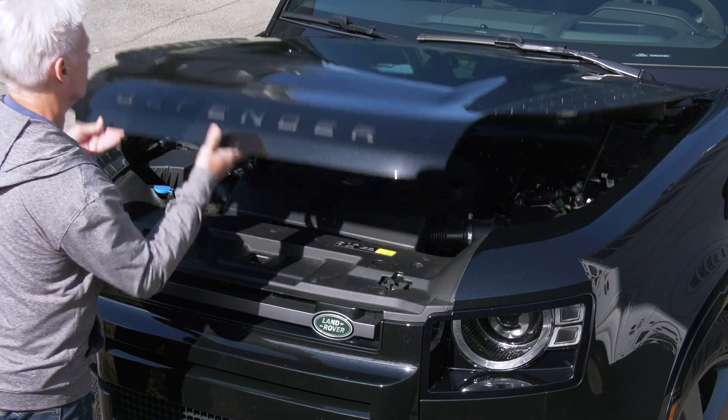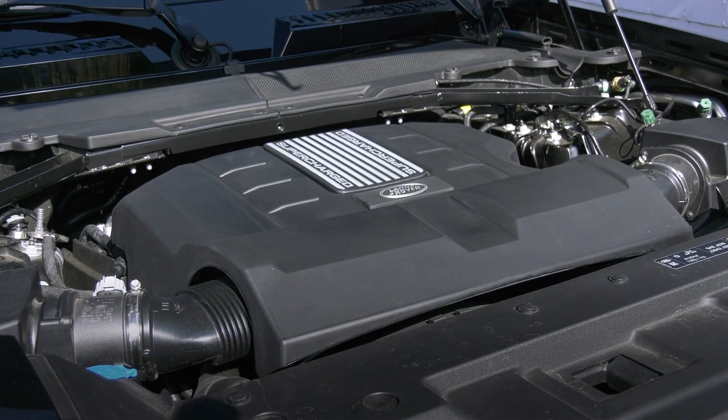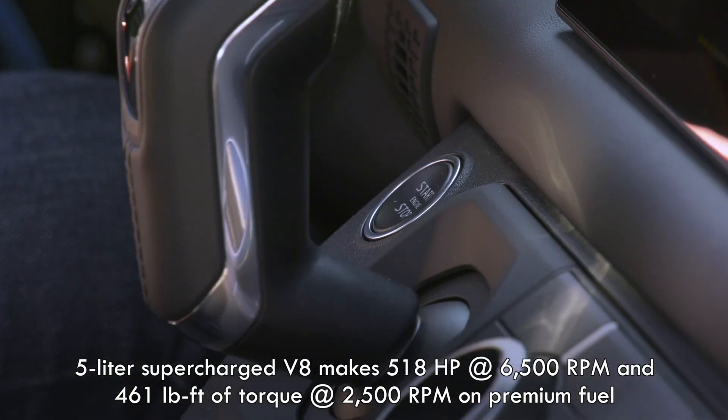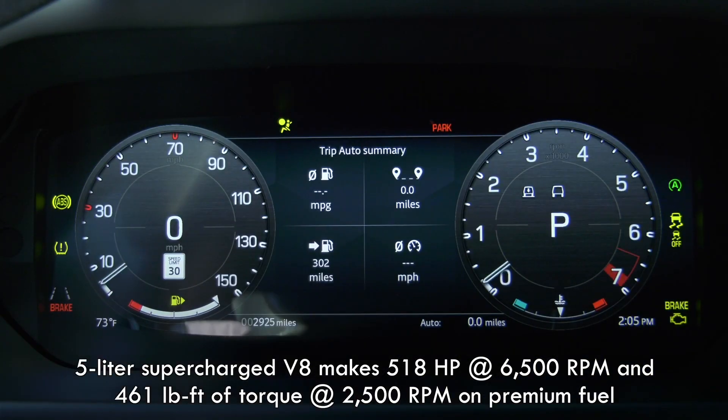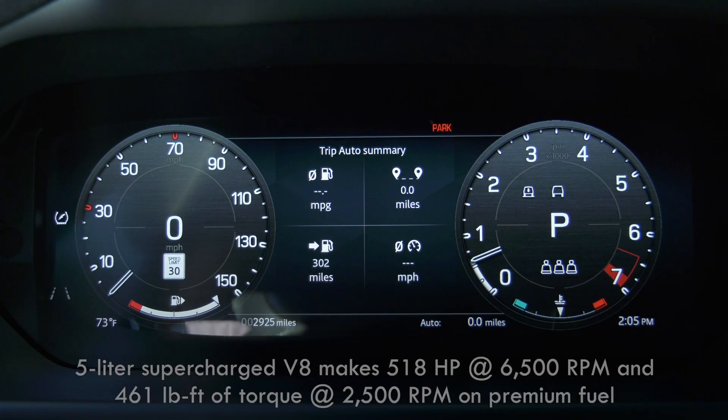Here it is in all its glory. Five liters of displacement divided by eight. Supercharged. 518 horsepower, 461 pound-feet of torque. And if that exhaust note didn't catch your ear, here's more.